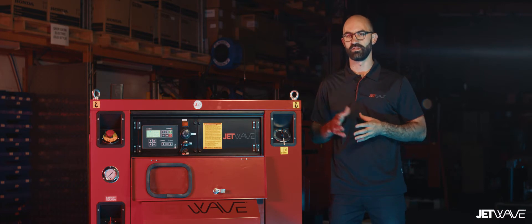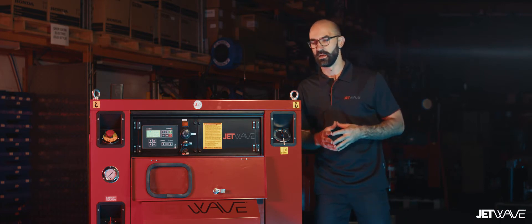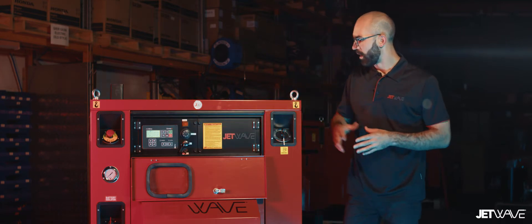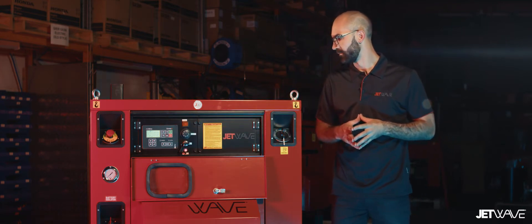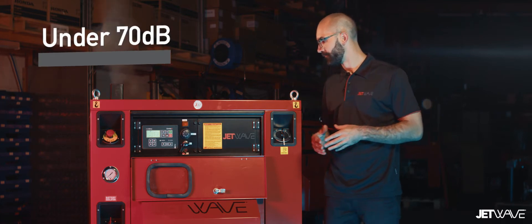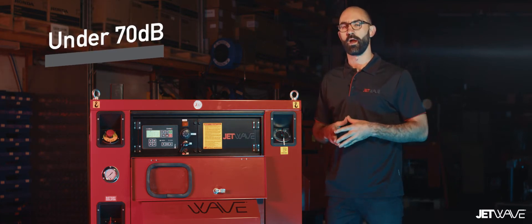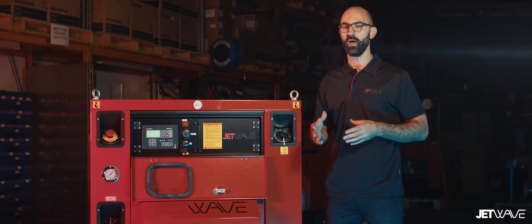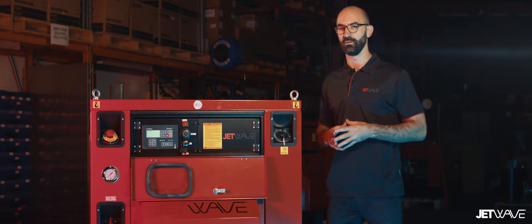If you're wondering why we call this the JetWave Silent series, as an example I'm going to start the unit where it will do its pre-start checks. And here's the unit running at full engine RPM. This will lead to clearer and safer communication on site.